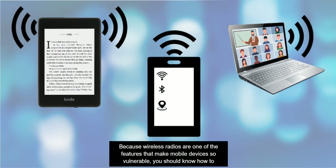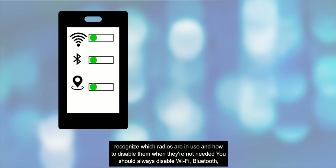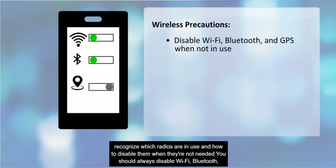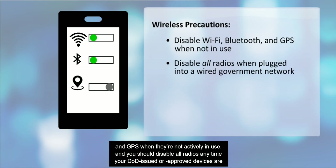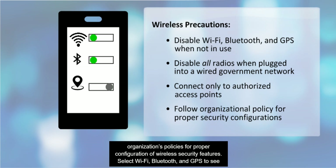Because wireless radios are one of the features that make mobile devices so vulnerable, you should know how to recognize which radios are in use and how to disable them when they are not needed. You should always disable Wi-Fi, Bluetooth, and GPS when they are not actively in use. You should disable all radios anytime your DOD-issued or approved devices are plugged into a wired DOD network. When using wireless features, connect only to authorized access points and follow your organization's policies for proper configuration of wireless security features.